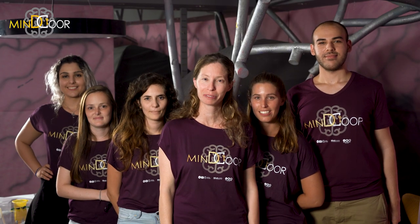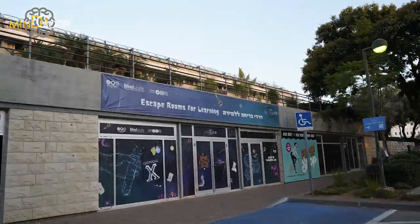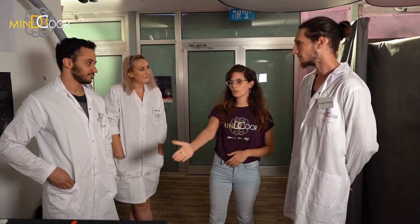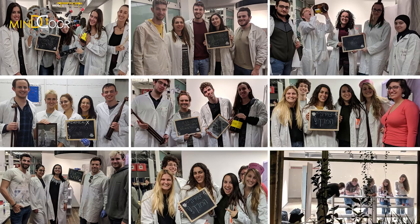Hi, we are the Minder team and we make escape rooms for learning. Our escape rooms are based on academic courses. So far we built five different escape rooms and kits on physics, chemistry and neuroscience courses, and we had more than 400 participants.